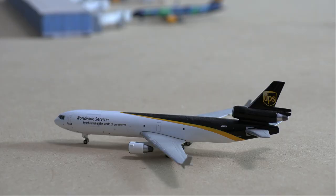Moving right along to the end of the runway, we have a UPS MD-11F just pulling off the runway from a flight in from Chicago O'Hare.